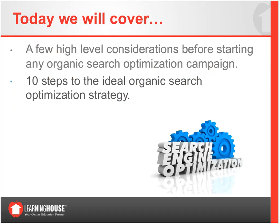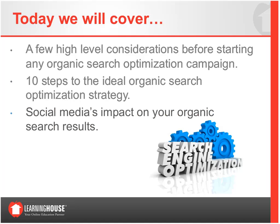Next, we'll talk about the 10 steps — covering them as a whole first and then diving deeper into each one. We'll also discuss social media's impact on organic search results and what it can mean both to your brand and to the rankings and traffic your websites get. Finally, at the end, we'll have time for open-ended questions during and after the webinar.